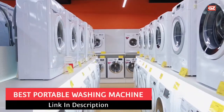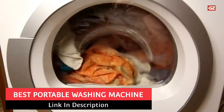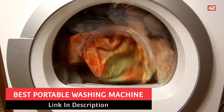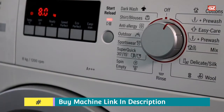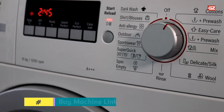Best Portable Washing Machine. Hey guys, welcome back to the new video. Hope you guys are fine and doing well. Here I'm going to share a list of the best portable washing machines that you can have in a good price range. Let's have a look at this list. I hope you will like these options which I am gonna share.